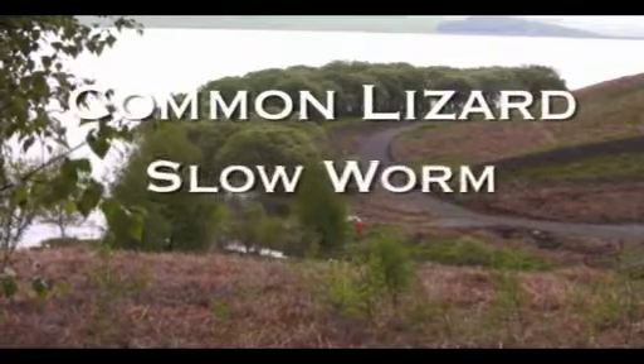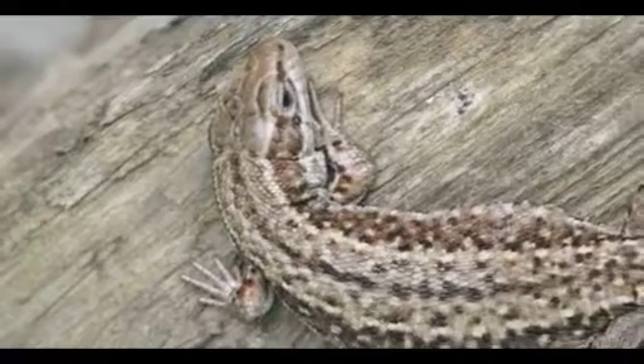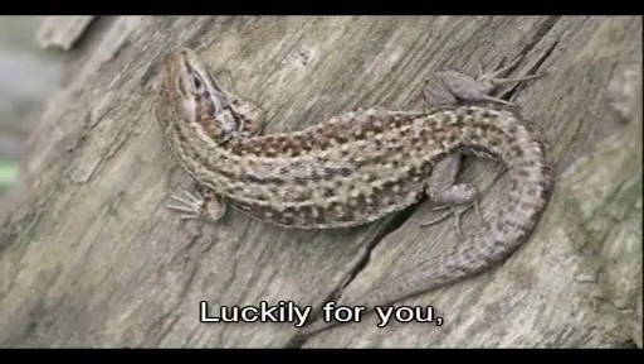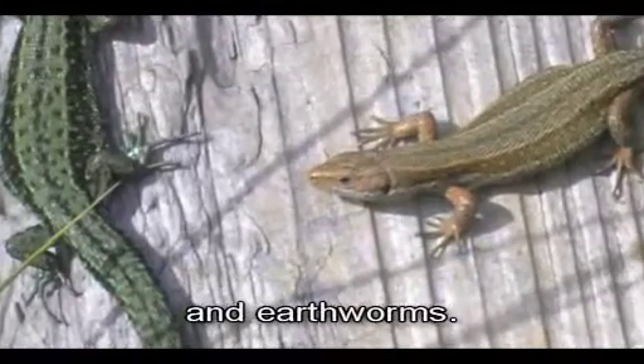Common lizard, slow worm and adder are all found on the heathland at Pow Hill. Common lizards hunt and then stun their prey by shaking it and then swallow it whole. Luckily for you, these relatives of the dinosaurs eat insects, spiders, snails and earthworms.